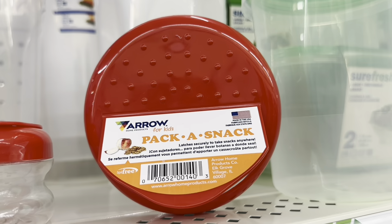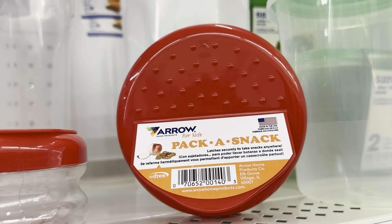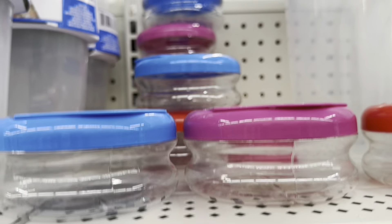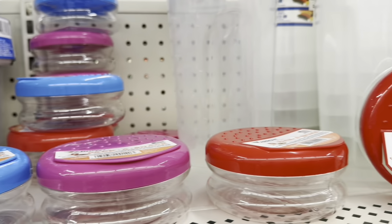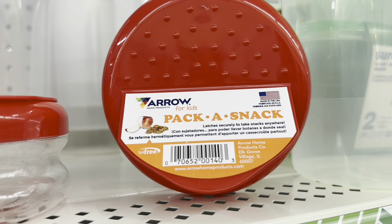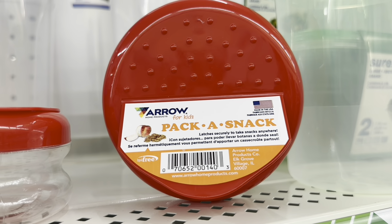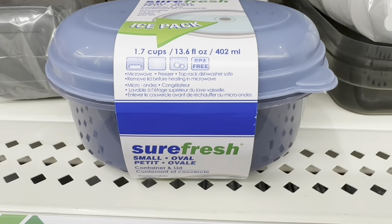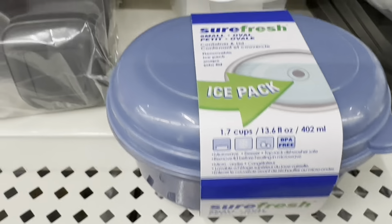The Pringles is a 2.3 ounce container. These arrow snack sets for kids come in red, purple and blue. It says it latches securely to take snacks anywhere. They also have Sure Fresh small oval containers.